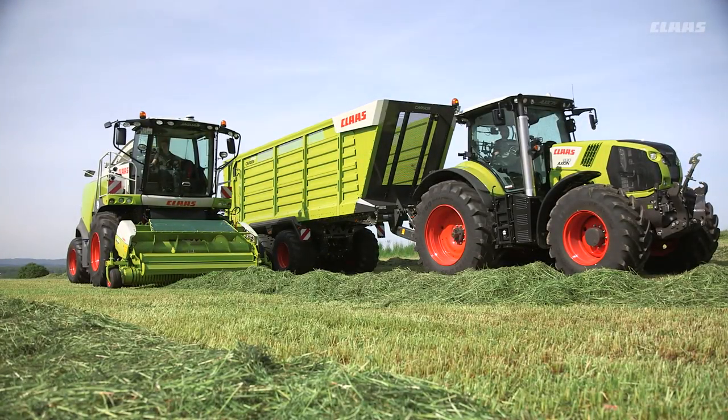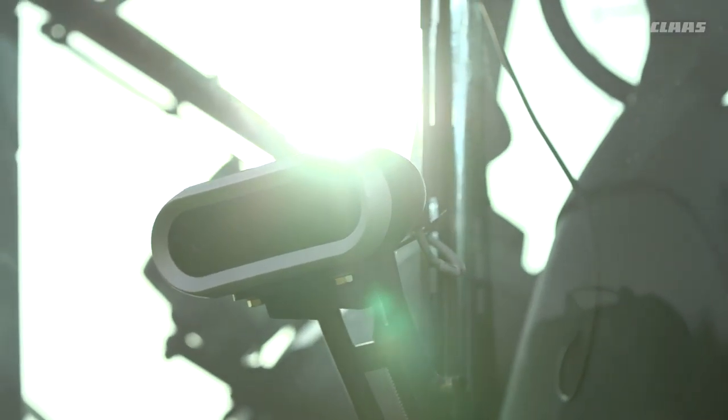With the CAMPILOT, Klaas has brought an innovation to the market: an automatic guidance system for swath collection with the pickup.